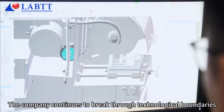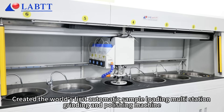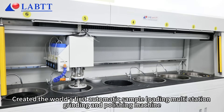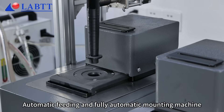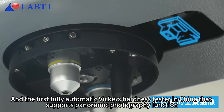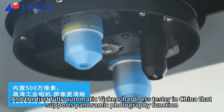The company continues to break through technological boundaries, creating the world's first automatic sample loading multi-station grinding and polishing machine, automatic feeding and fully automatic mounting machine, and the first fully automatic Vickers hardness tester in China that supports panoramic photography function.